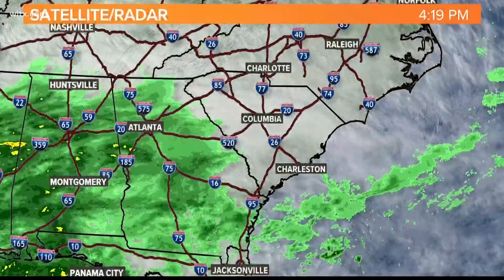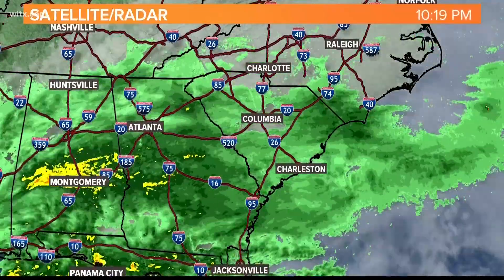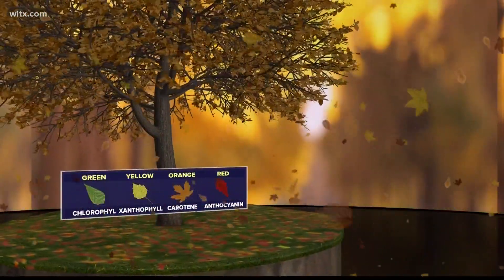Rainfall is a crucial factor in fall foliage. Trees benefit from adequate rainfall during the growing season, especially late summer and early fall. These nutrients ensure that leaves produce pigments that create brilliant colors.